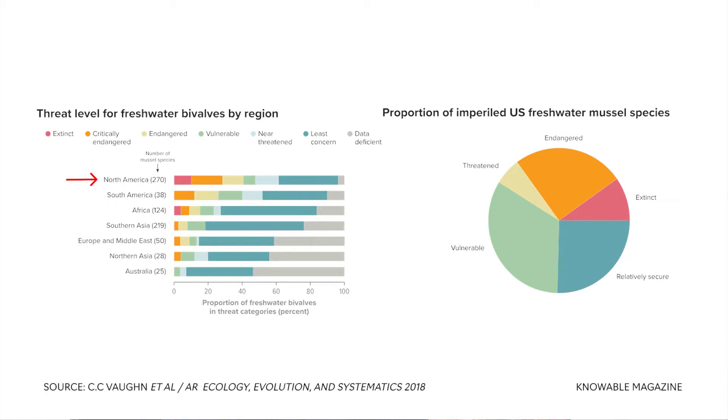To put this into perspective, the Nature Conservancy reports that about 70% of mussels in North America are either extinct or imperiled — 70%! Compare that to the 16% of mammalian species, the ones that we typically hear about, and the 14% of bird species. These animals are so important, yet a lot of people don't even know they exist.